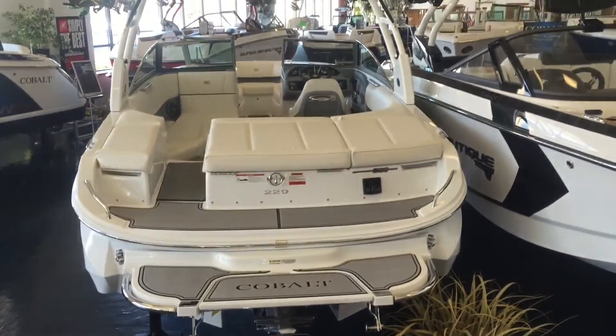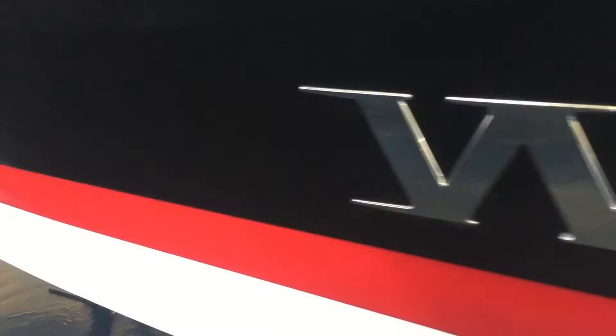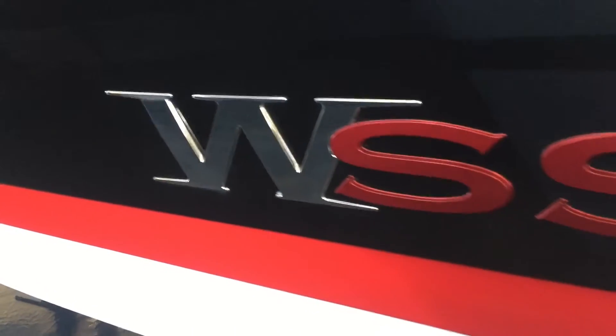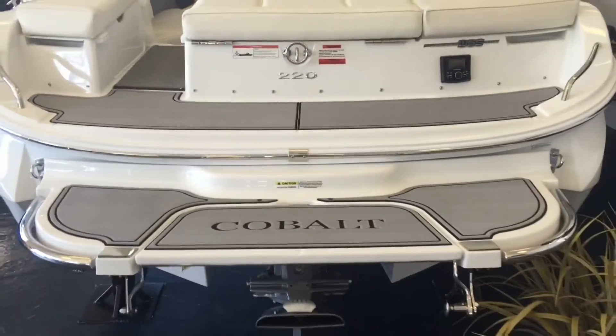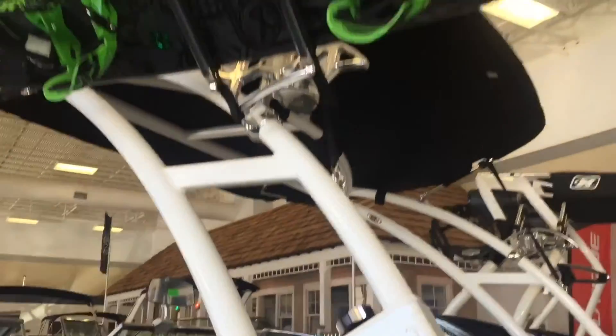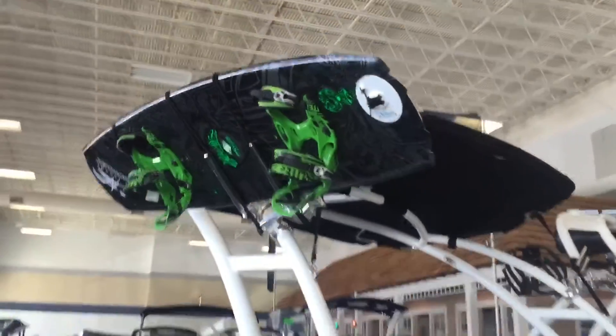The boat is equipped with the WSS package, which stands for Water Sports Series. This means it comes standard with three-color custom graphics with WSS decal, sea deck matting on the platform, and a tower complete with board racks and sunshade. Please note this boat has been equipped with the upgraded tower.